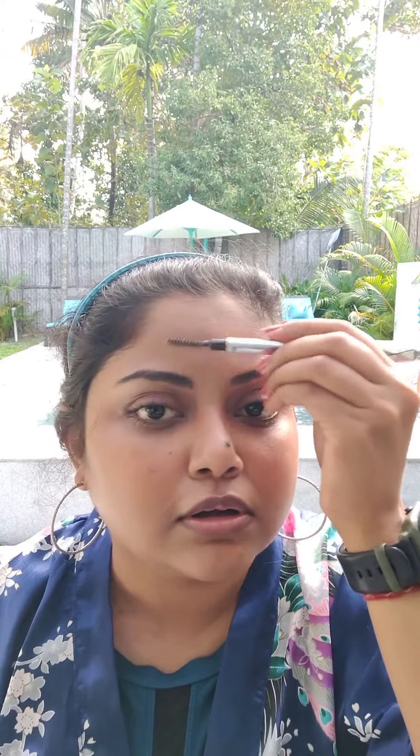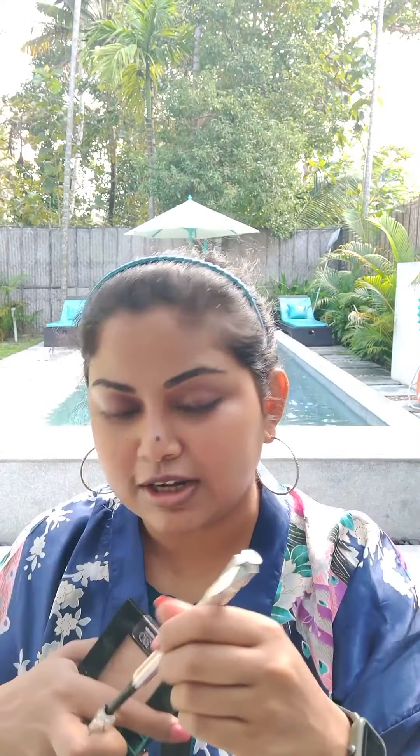Now I'm going to do my eyebrows using the Benefit Goof Proof Brow — it's also waterproof. I'm brushing it upwards and just filling in the sparse areas. This also stays well so you don't have to worry too much. You want makeup that is leave-and-go — you don't want to keep reapplying, you want to have a good time. I also find that doing your eyebrows before your beach holiday is a really good idea. Get everything in place and set, and your pictures will look better.